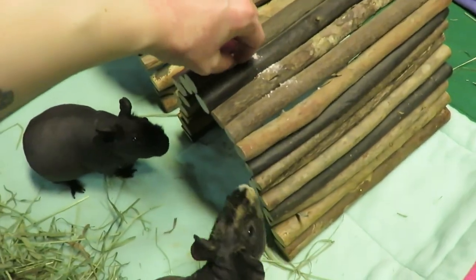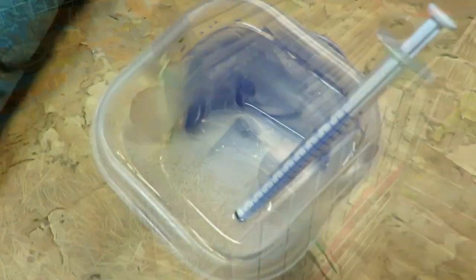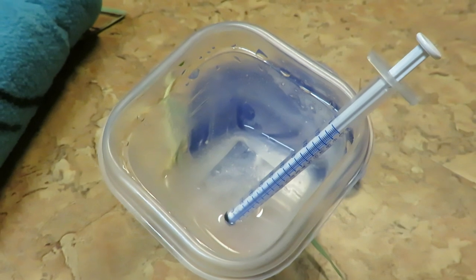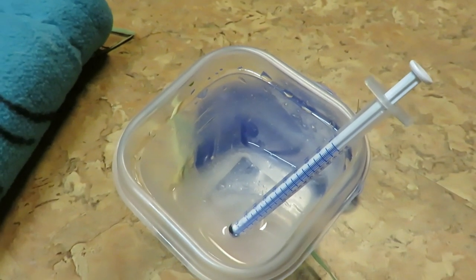The other two pieces are going into the water for Pecan later. In here is one of the Sherwood urinary tabs dissolved in water. I put it in this container overnight or during the day to dissolve it, so she gets one in the morning and one at night. Because that is all we have to try to get rid of her stone.